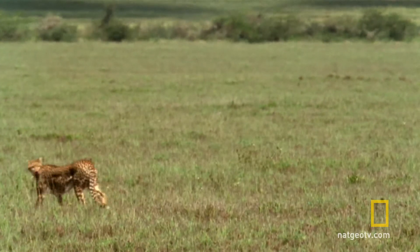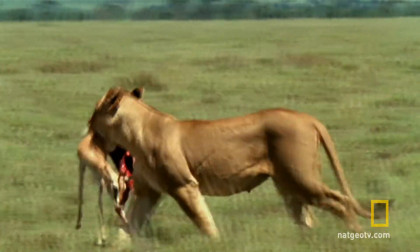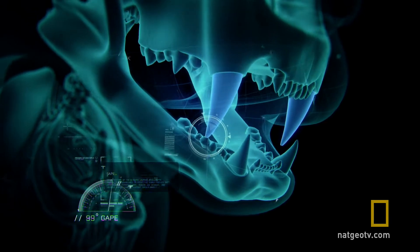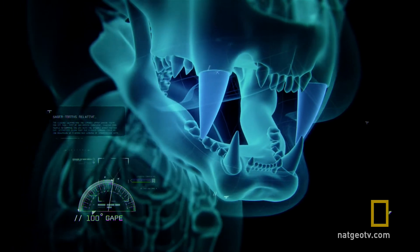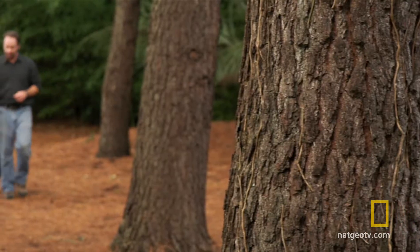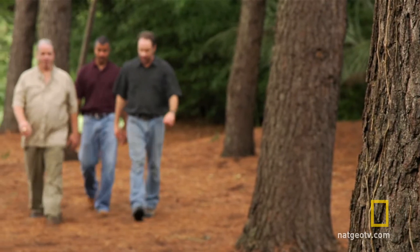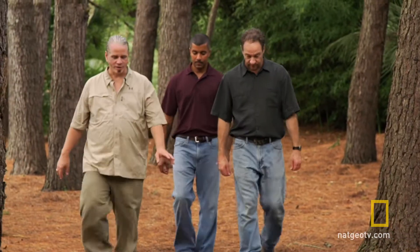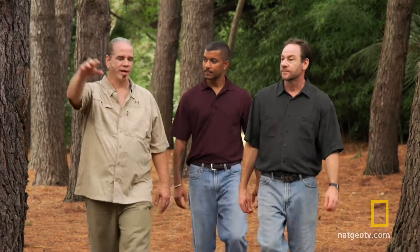But those limitations are for the real world. With computer animation and a little expert help, anything is possible. These three men have very different knowledge about cats. They'll combine their expertise to turn the basic feline prototype into a super cat.